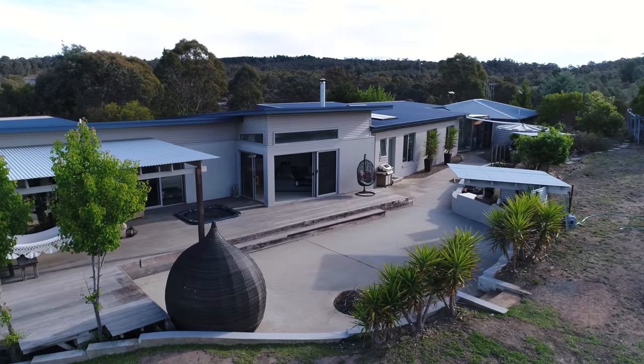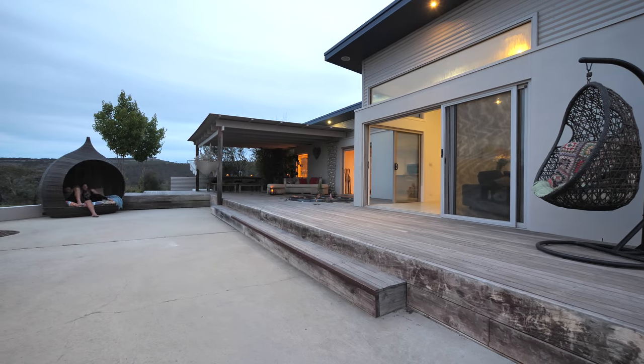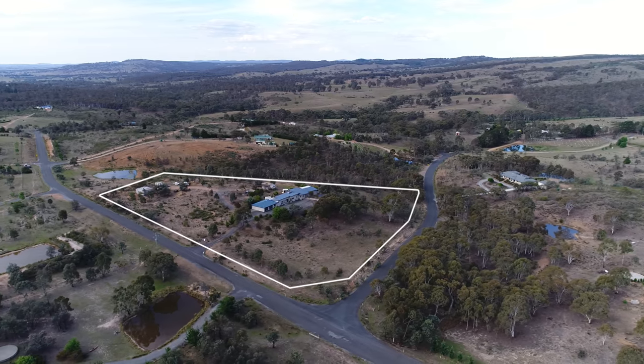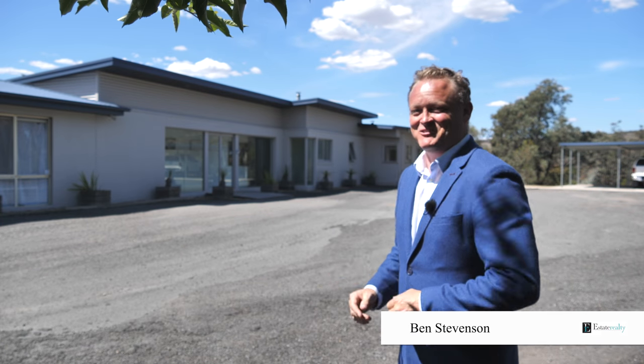Today I'm going to share with you a really fun home, a beautiful contemporary masterpiece — great for the kids, great location. 38 Robertson Road, Wamboyne. I'm Ben Stevenson from Estate Realty. Let's go and have a look.